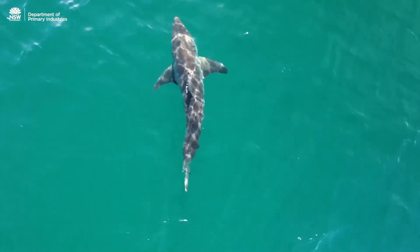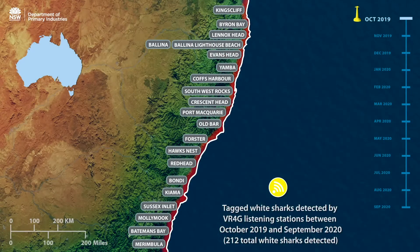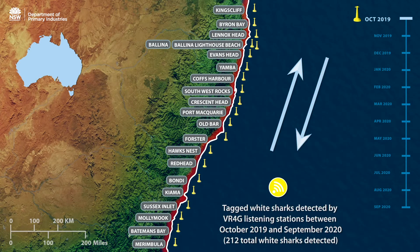This video shows the number of tagged white sharks detected monthly on each listening station throughout the year. You'll see the pattern of north to south movements, where more white sharks are detected during winter and spring on the New South Wales coast, while during summer months many of these areas have very few detections.